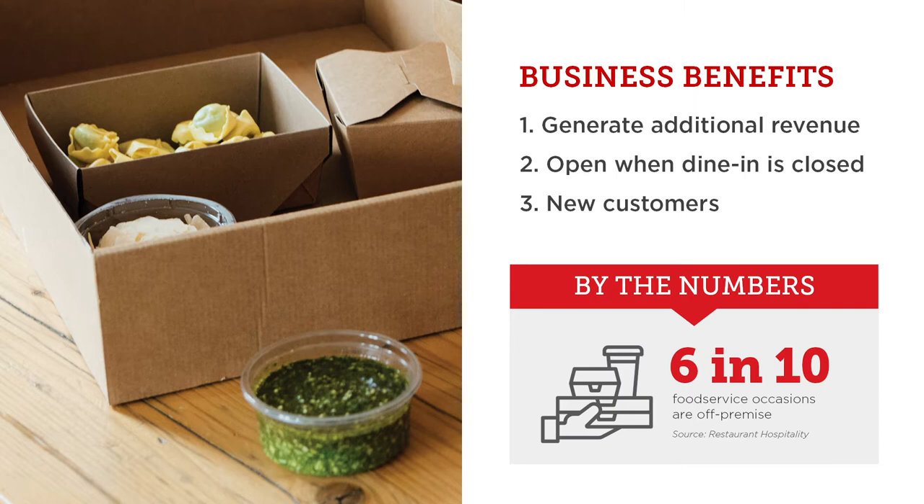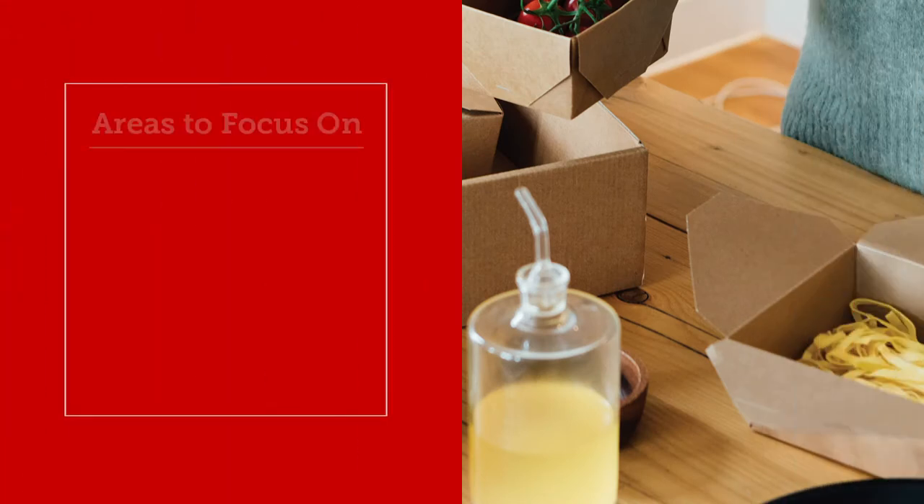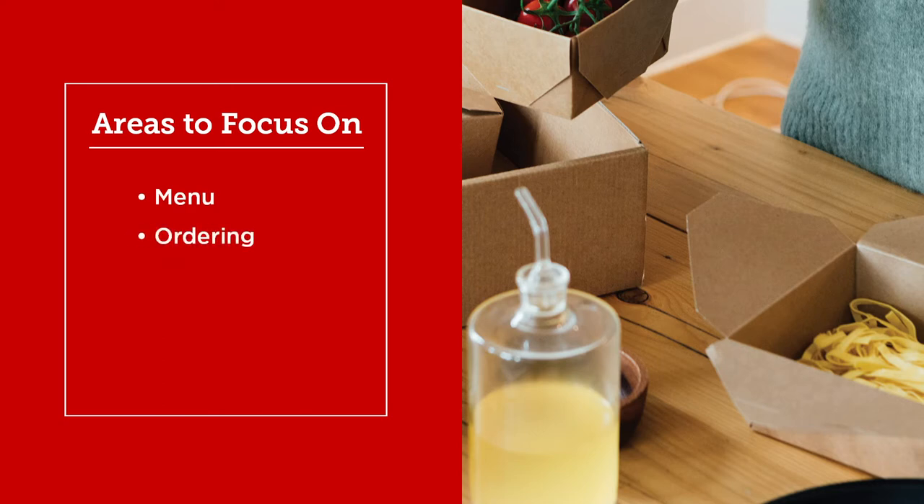Building a portability program that works will take time and changes to your operation. To get started, we recommend you focus on your menu, ordering process, packaging, getting orders out the door, and marketing.